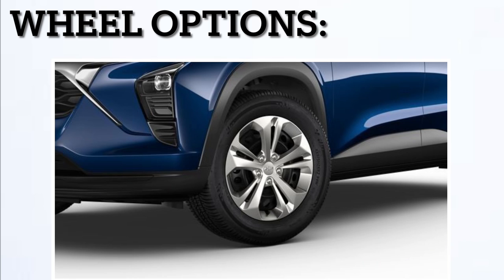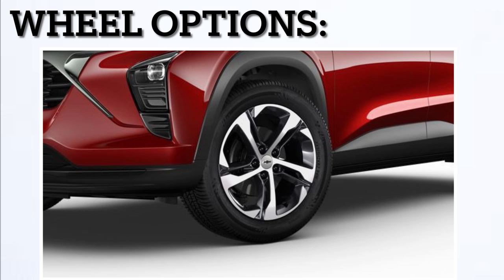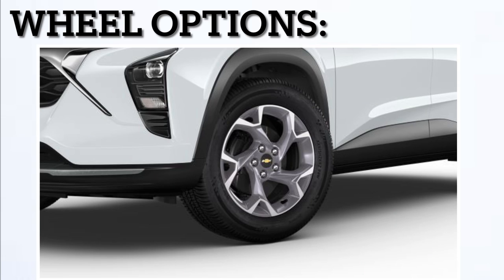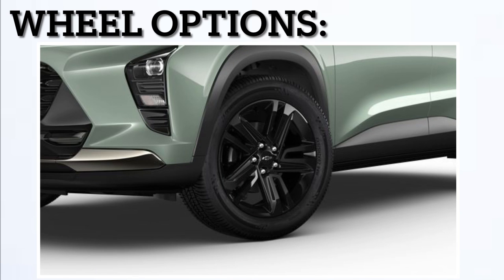Next, let's see all the wheel options available on every trim. On the LS, you get the standard 17-inch silver steel wheels with hubcaps, or you can upgrade to the 17-inch silver painted wheels for $995. On the 1RS, you only get one option: 18-inch black painted wheels. On the LT, you also get one option: the 17-inch gray painted wheels. On the 2RS, you get the same wheels as the 1RS but one inch bigger. And finally, on the Active, you get these beautiful 18-inch black aluminum wheels.